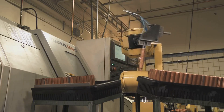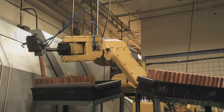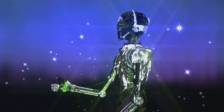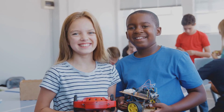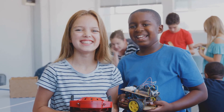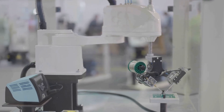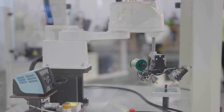Robotics is all about pushing boundaries and exploring the unknown — solving real-world problems and making a tangible impact on society. Whether it's developing robots for healthcare, manufacturing, or even space exploration, the possibilities are endless. As a robotics engineer, you also have the opportunity to share your knowledge and inspire the next generation by presenting your work at conferences and mentoring students. The satisfaction of seeing your robot perform a task flawlessly after countless hours of hard work is unparalleled — it's a career that combines passion, innovation, and the thrill of discovery.